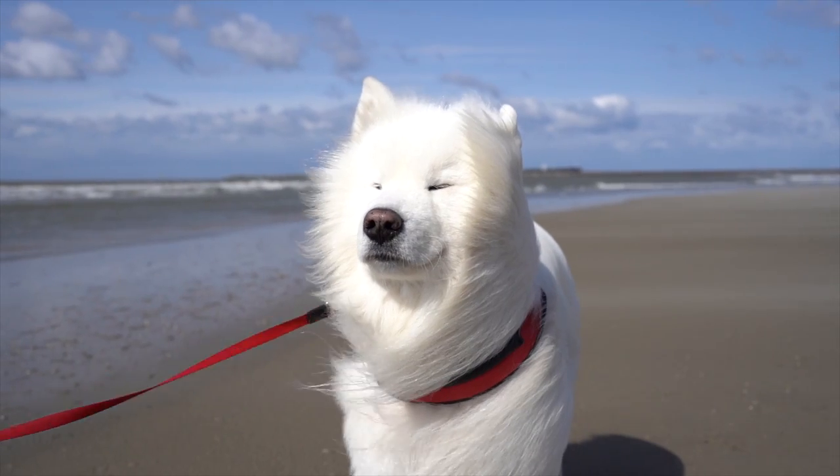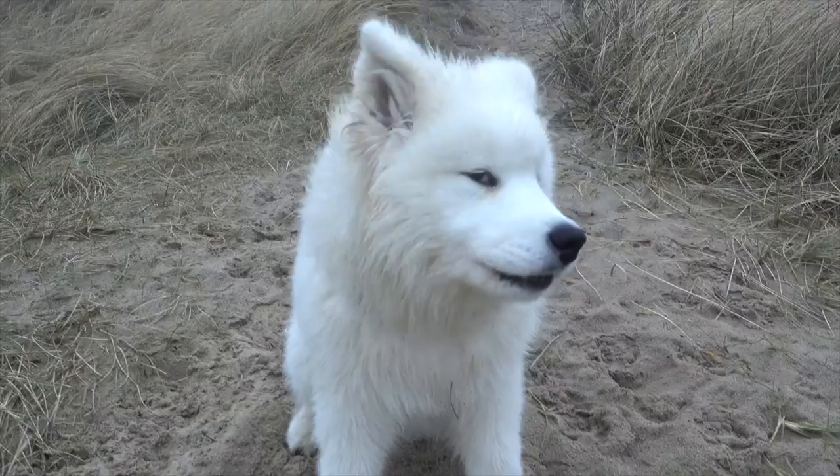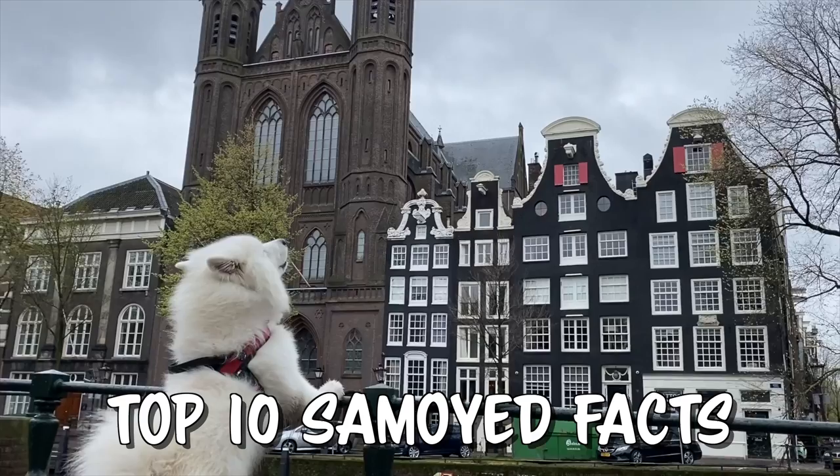This dog might look like a polar bear but it's actually a Samoyed. We called our fluffbomb Felix and over the last five years we explored the world with him and took him to more than 30 countries. In today's video we will tell you everything about the breed and their funny character.